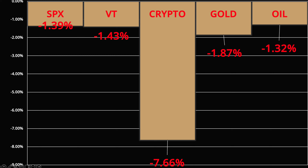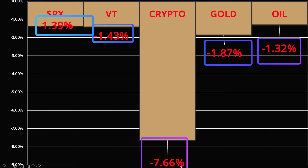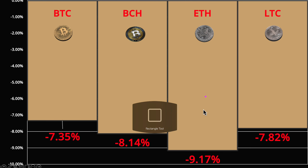Looking at the broader markets: the S&P is down 1.39 percent, VT World Stock Index is down, gold is down, oil is down — pretty much everything is down. The big sell-off is in crypto markets, down seven and a half to eight percent. Ethereum looks the weakest at 9.17 percent down, followed by Bitcoin Cash and Bitcoin. There was basically no place to hide — everything was falling apart.